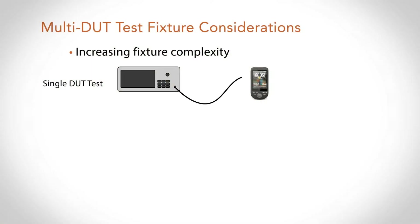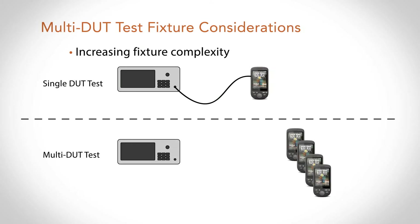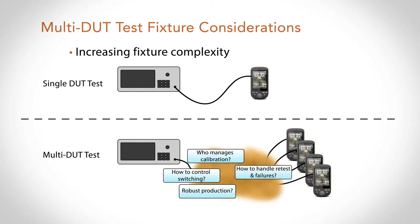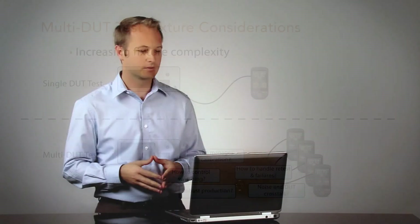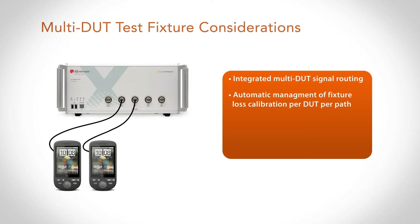Let's look at some of these challenges individually. On the test fixture side, traditionally with single-device testing we had a direct connection between the device and the test equipment. In the multi-DUT environment, we now have to get multiple devices back to that same piece of test equipment, which introduces questions: Who manages the calibration between the device and the tester? How do you control the switching? Is this going to be a robust production solution? How do you handle retest and failures? And is crosstalk going to be an issue? Ideally, we want to integrate a lot of this complexity within the test equipment itself — integrating multi-DUT signal routing and automatically managing calibration path losses for the user, making multi-DUT tests more like single-DUT tests. Because we can synchronously control the devices under test, we can ensure they don't talk to each other.